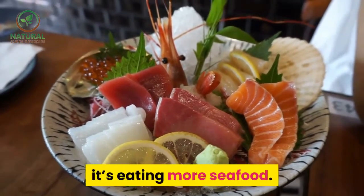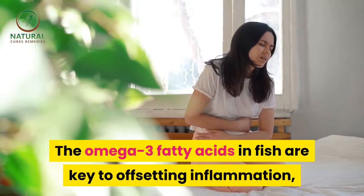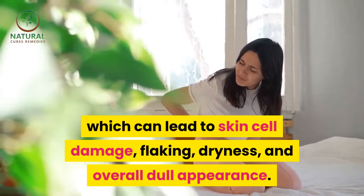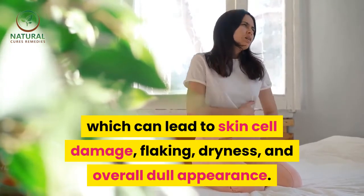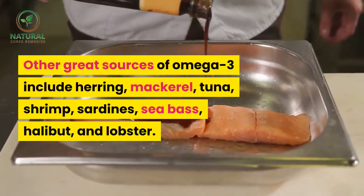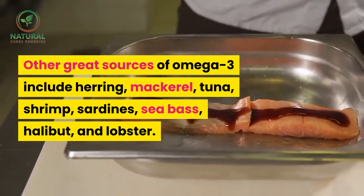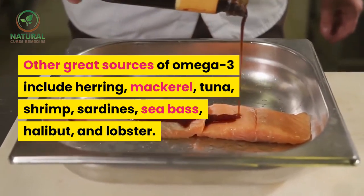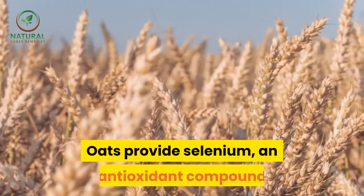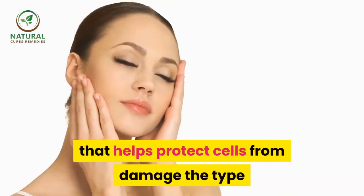24. Cod. If there is one way all of us could improve our diets, it's eating more seafood. The omega-3 fatty acids in fish are key to offsetting inflammation, which can lead to skin cell damage, flaking, dryness, and overall dull appearance. Other great sources of omega-3 include herring, mackerel, tuna, shrimp, sardines, sea bass, halibut, and lobster.